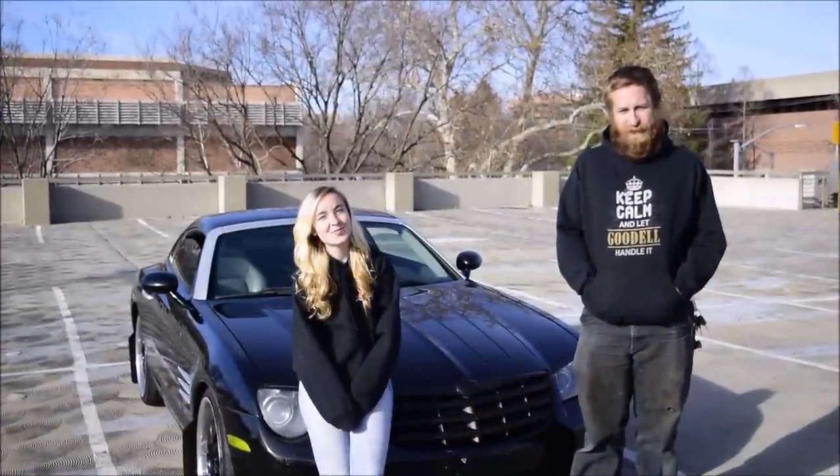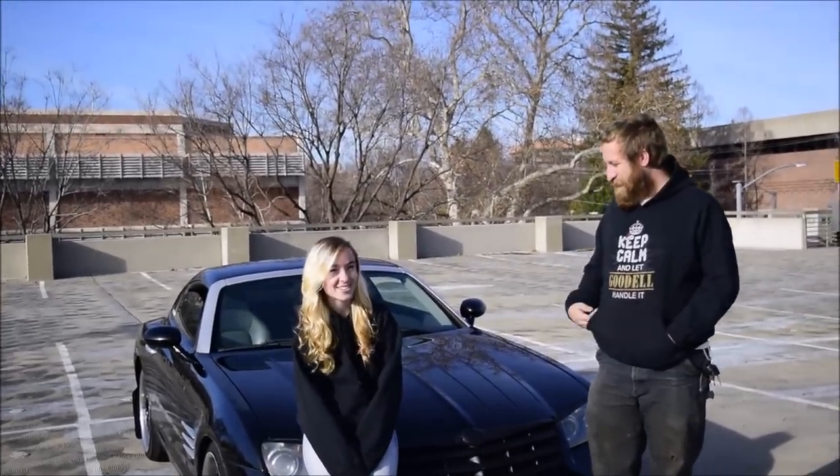Hey guys, EuroWabbit here with Kate and her '04 Crossfire. Hey. Tell us a little bit about it.